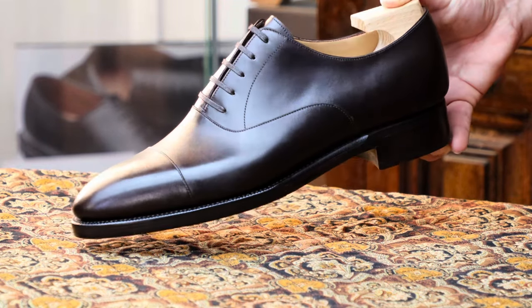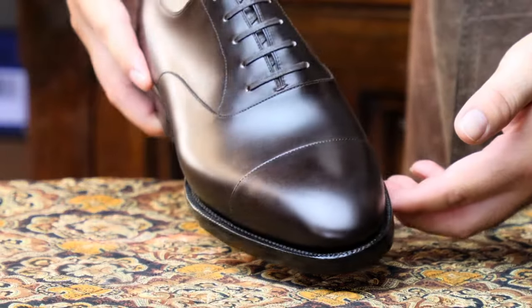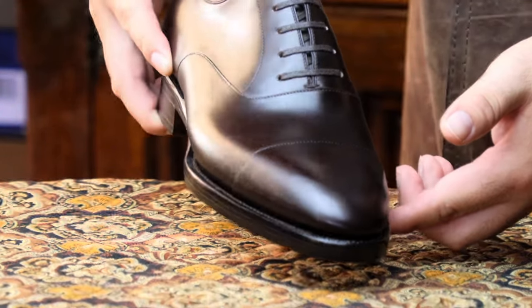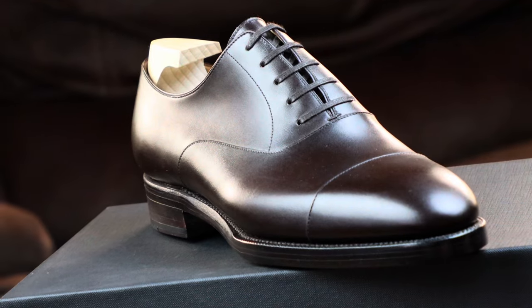That being said, although the 290 might appear tame to some, beneath its modest exterior lies a reservoir of intensity and complexity which sets it apart from the average Oxford. If you want to see if a shoe is hiding any dirty secrets, looking at easily concealable areas where nobody ever looks is a good place to start.